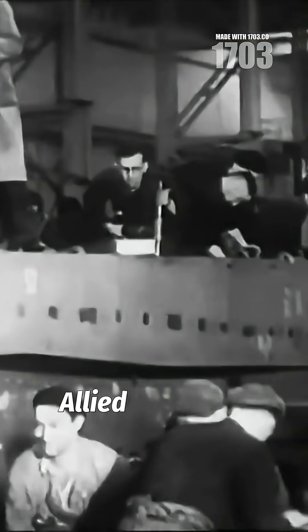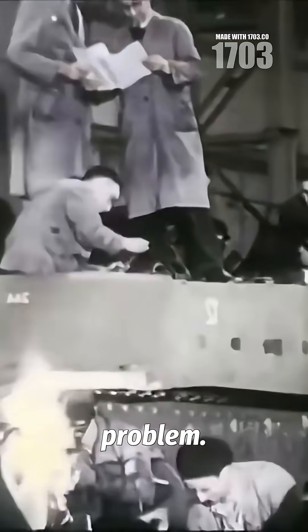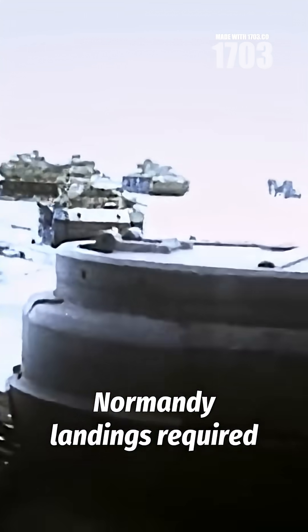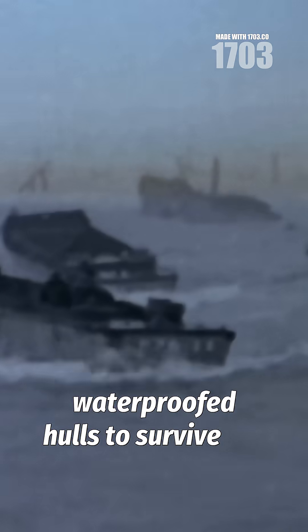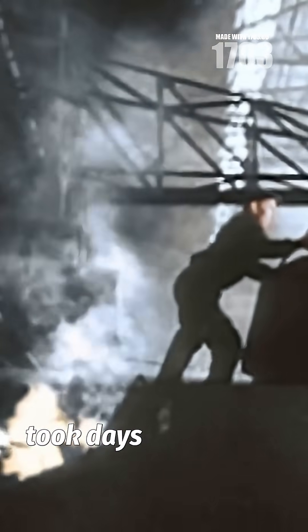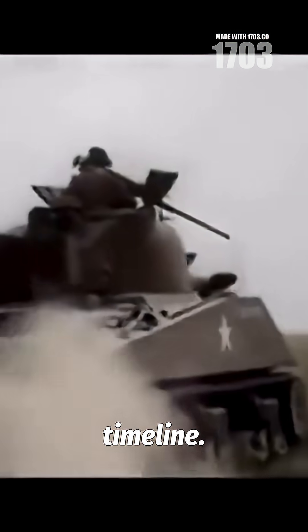In the spring of 1944, Allied engineers faced a critical problem. Sherman tanks destined for the Normandy landings required waterproofed hulls to survive the amphibious assault. Traditional welding methods took days per vehicle, threatening the entire invasion timeline.